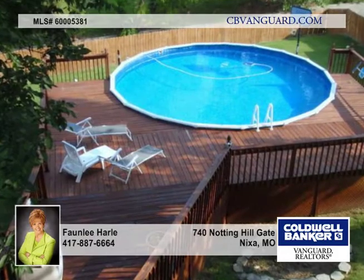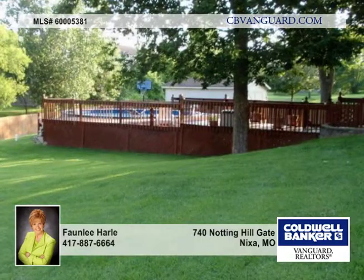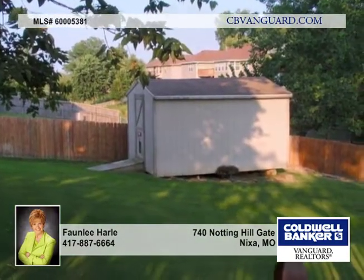Outside, the upper deck is screened in and shaded for lots of use. The second deck area hosts a hot tub, and the third deck area surrounds the beautiful pool. The yard is fenced and has a large storage shed.